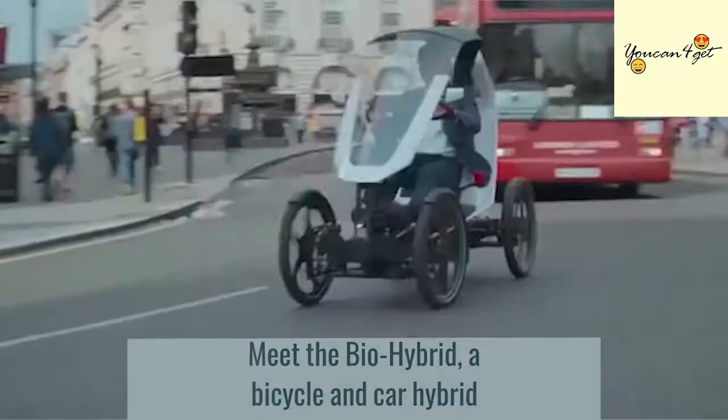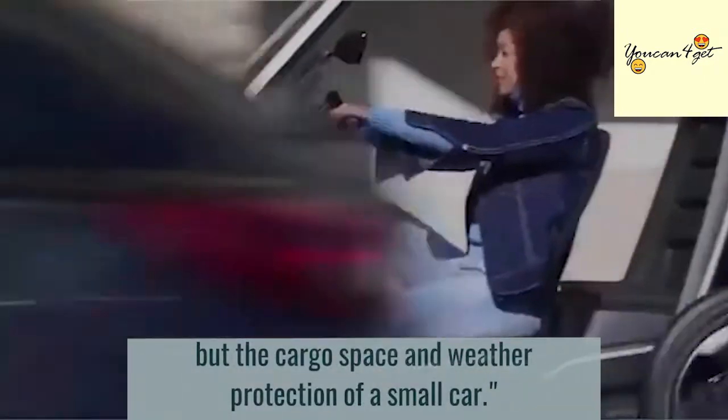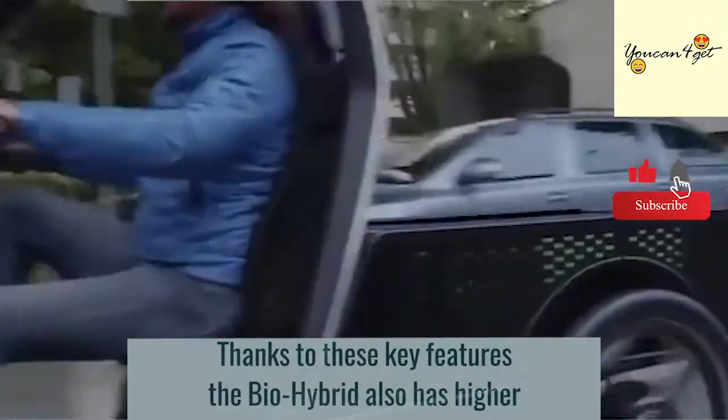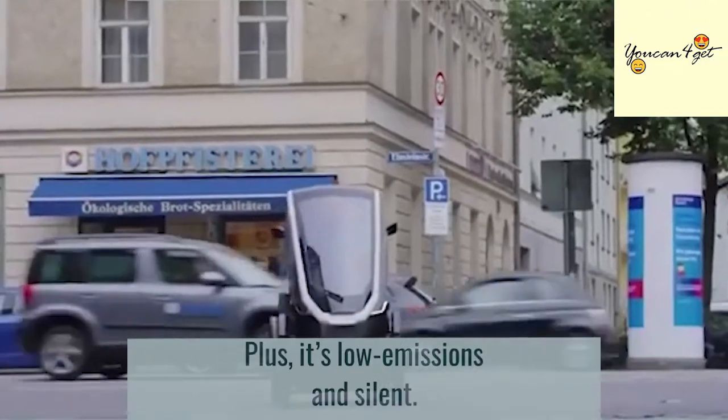Meet the Bio-Hybrid: a bicycle and car hybrid that offers the freedom and agility of a bike, the cargo space and weather protection of a small car. Thanks to these key features, the Bio-Hybrid also has higher road safety when compared to bicycles, plus it's low emissions and silent.